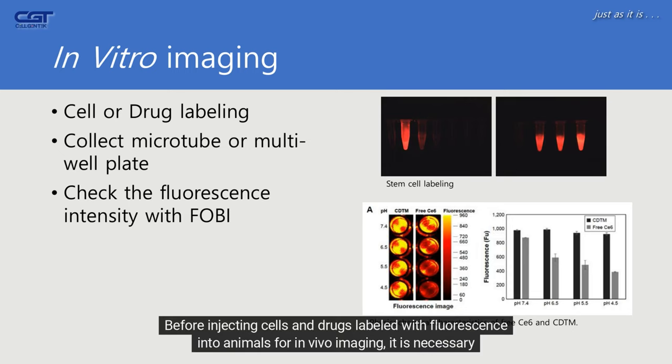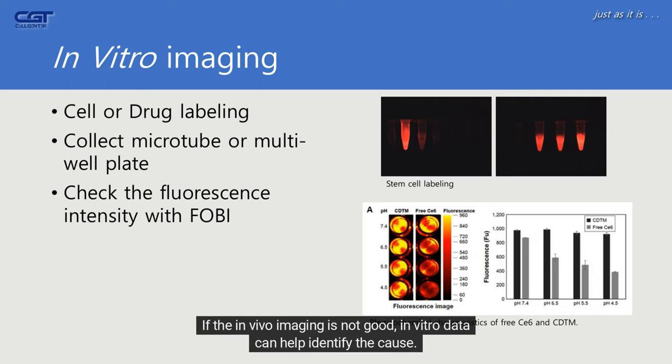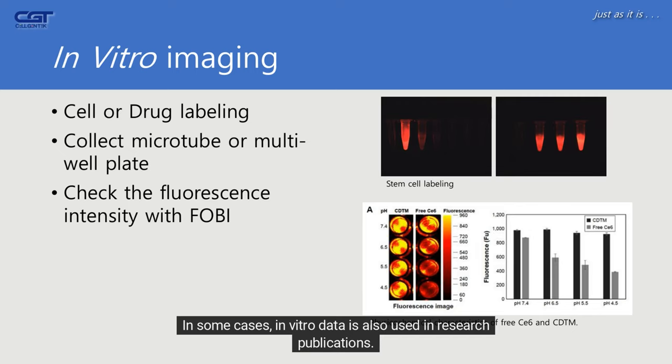Before injecting cells and drugs labeled with fluorescence into animals for in vivo imaging, it is necessary to check the fluorescence intensity in vitro. If the in vivo imaging is not good, in vitro data can help identify the cause. In some cases, in vitro data is also used in research publications.